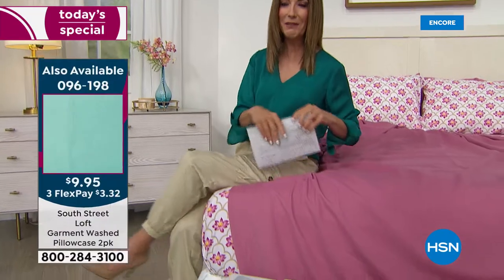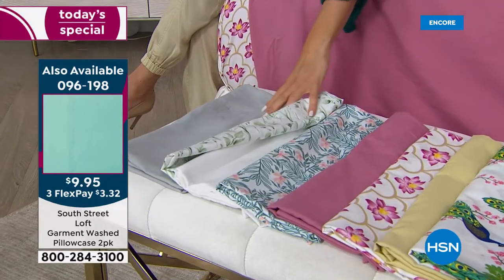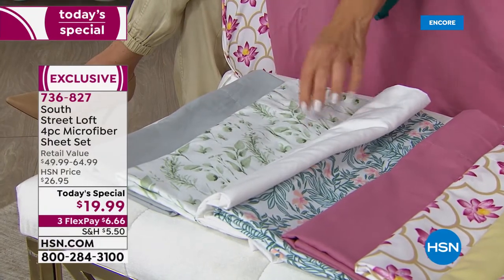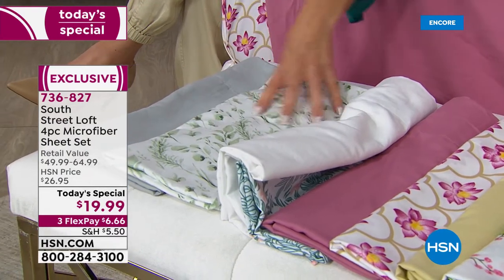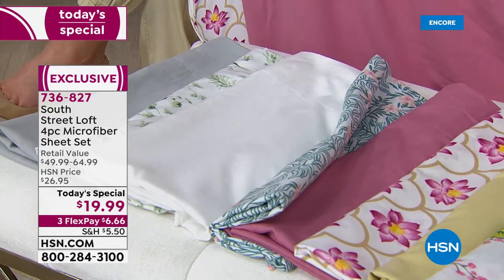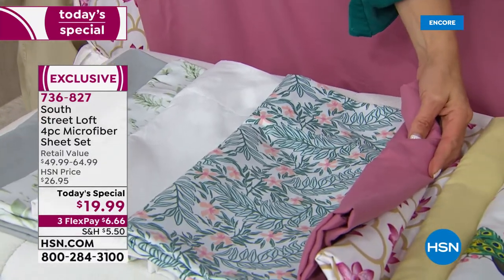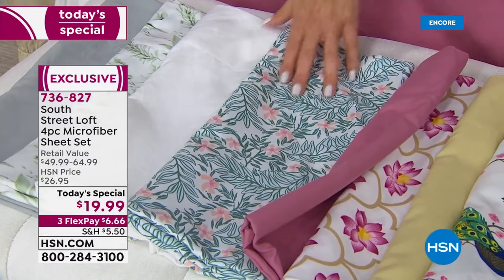Jump online to hsn.com or give us a call. Let me walk you through the colors again: there's beautiful soft Silver — a wonderful gray — and Eucalyptus on Stephanie's bed, so pretty and earthy with that spa-like botanical feel. We have a bright white — think clean and crisp. There's Teal Leaves, which would be perfect for a Florida room or beachy feel. And our wonderful Mauve — a soft blush rose color.